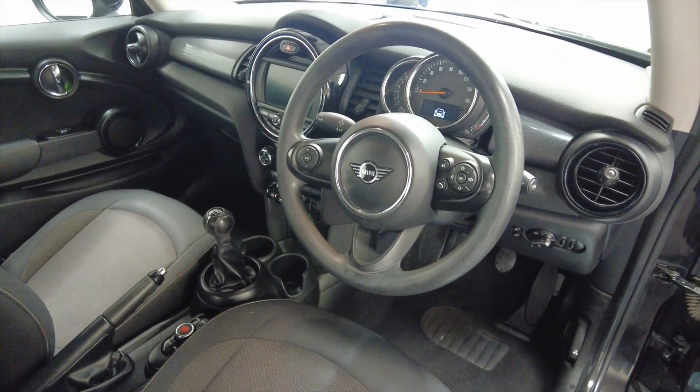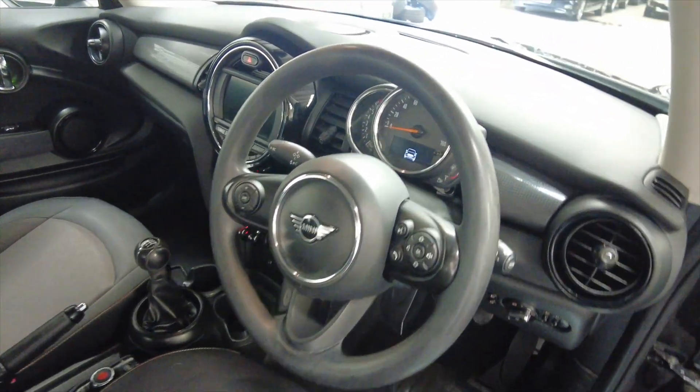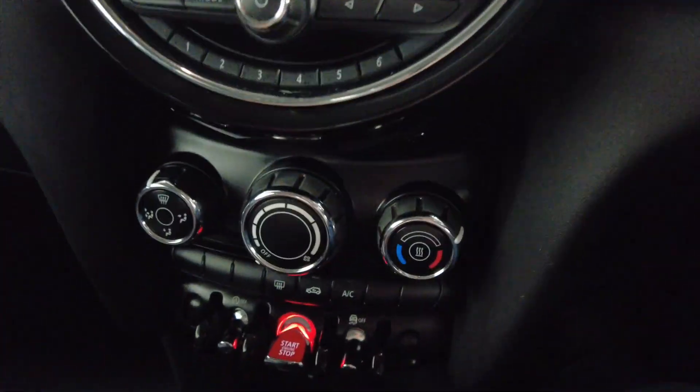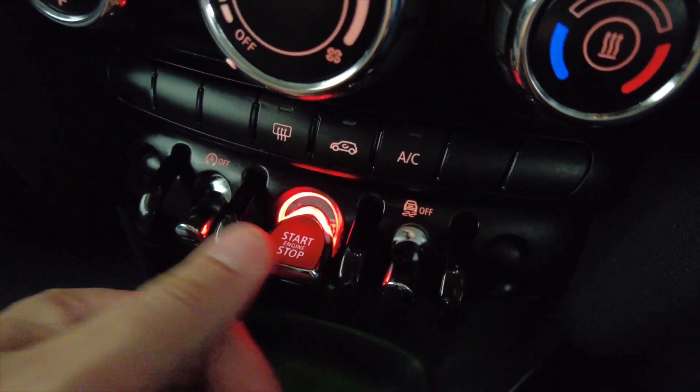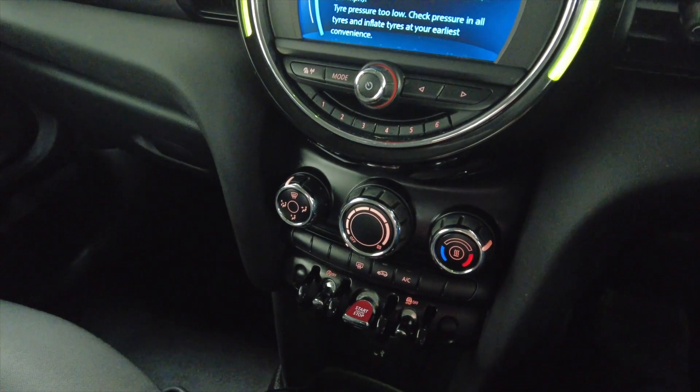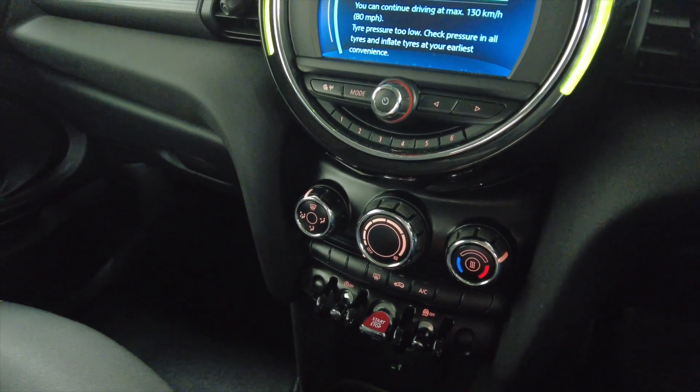As you can see there you've got a multifunction steering wheel. As we get inside, the car is keyless — all we do with the key in our pocket is just press the start button and away we go, the car will detect the key. This car has done just over 50,000 miles.